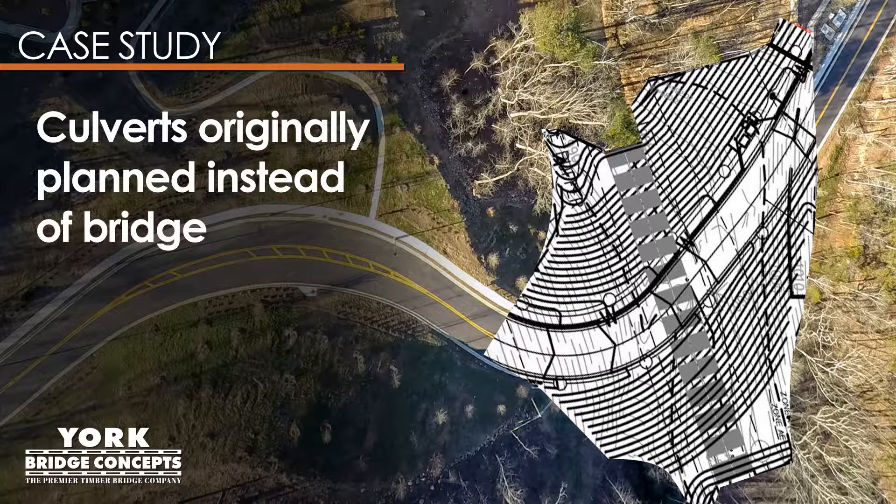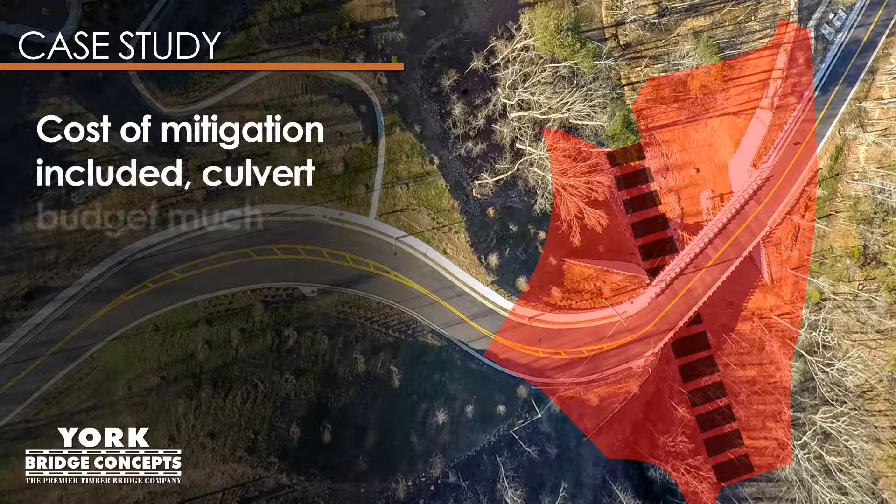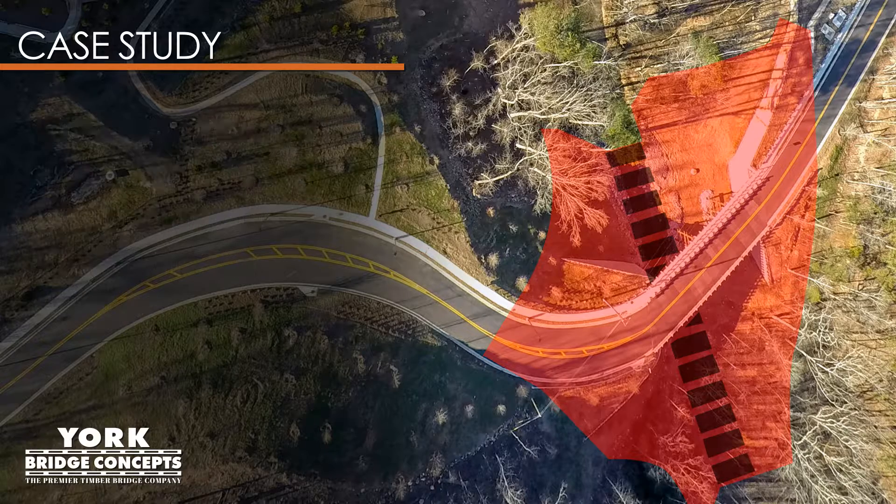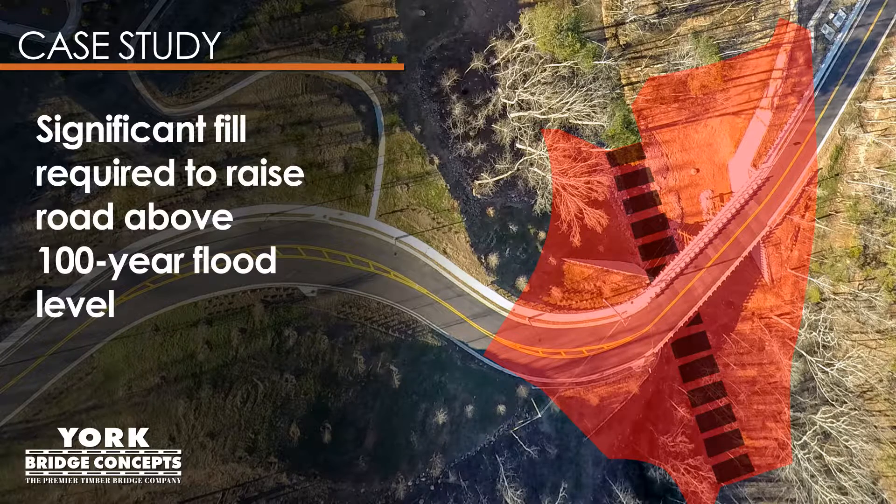Originally, this project was considered to have several culverts installed rather than a bridge. However, with the cost of mitigation included, the culvert project budget was going to be significantly higher than a bridge project. There was also significant fill required to raise the road nearly 20 feet in elevation to be above the 100-year flood level.